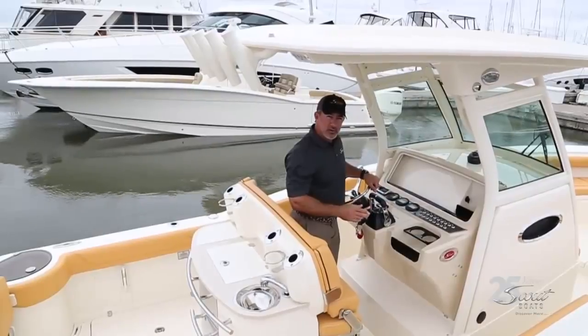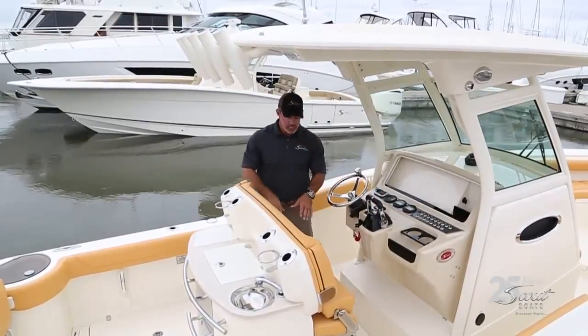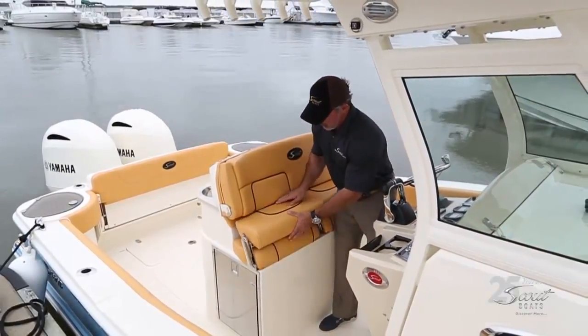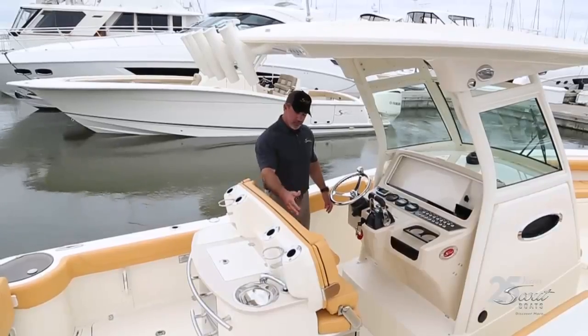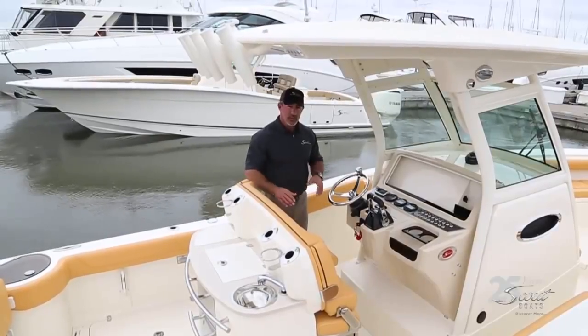This model has the F200 Yamahas with digital controls. The helm seats are really nice because you can use them as a leaning post or pull the seats out so they sit flat. They're independent of each other, so if the driver wants to sit and the passenger wants to stand, or vice versa, it's very easy to do.